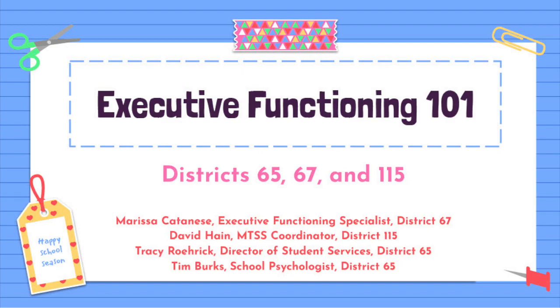Welcome to Executive Function 101. Today we'd like to give you some background on executive functions, provide you with tips and strategies to help your students improve their organizational and study strategies, and share some of the systems we have in school to support students in their executive functioning and academics.